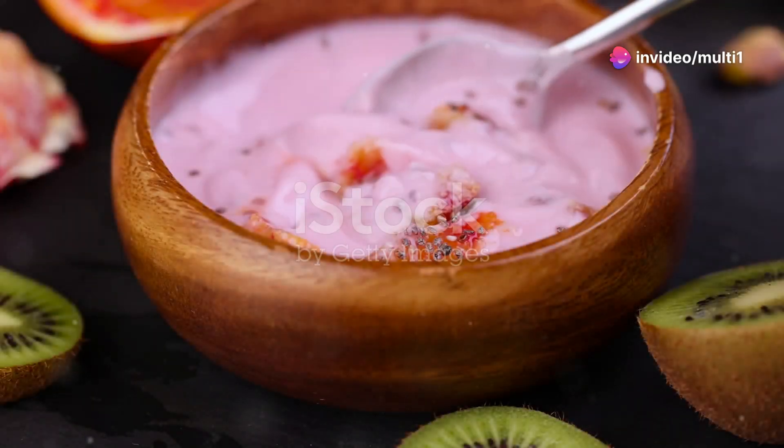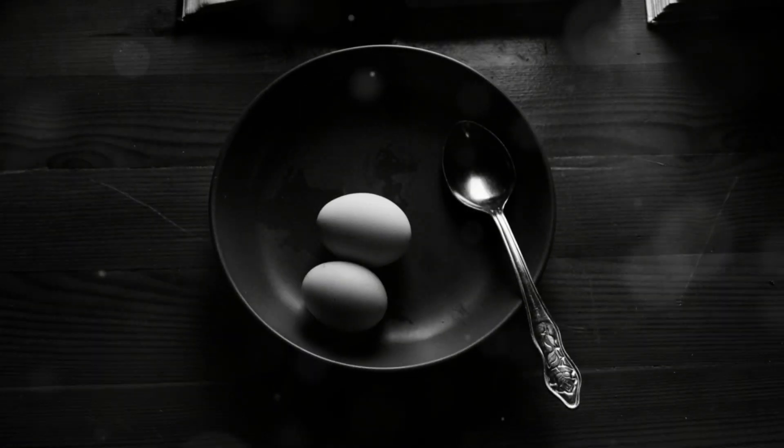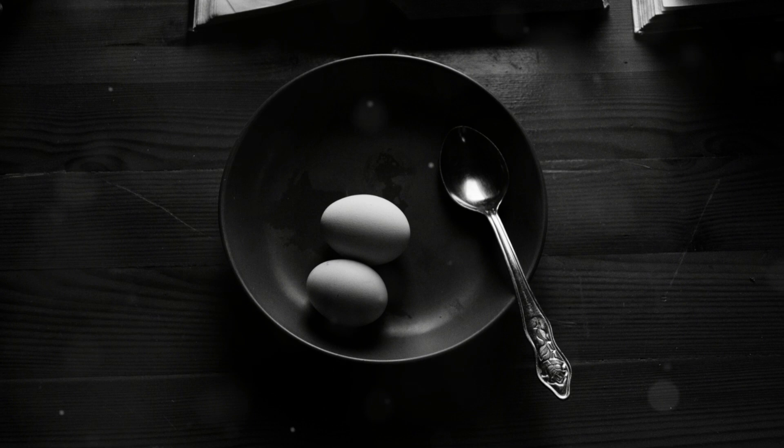Don't forget dairy. Greek yogurt and cottage cheese are loaded with glutamine and they're great for your gut. And eggs? They've got all the essential amino acids, including glutamine.